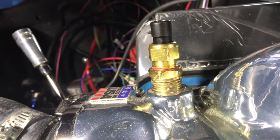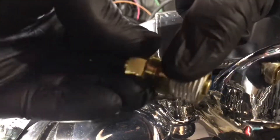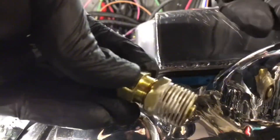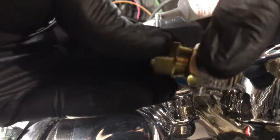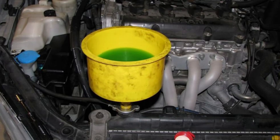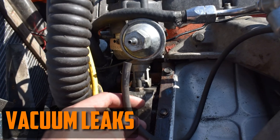If a malfunctioning coolant temperature sensor leads the ECM to believe the engine is colder than it actually is, it may add more fuel. To replace the coolant temperature sensor, drain some coolant, find the sensor next to the thermostat housing, disconnect it, remove the old sensor, and install the replacement. Bleed the system and replenish the coolant.